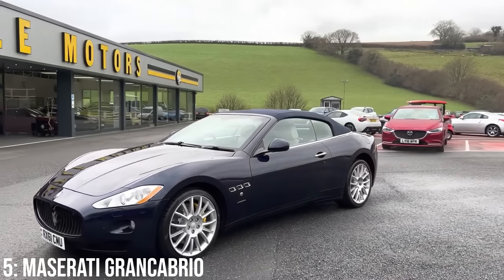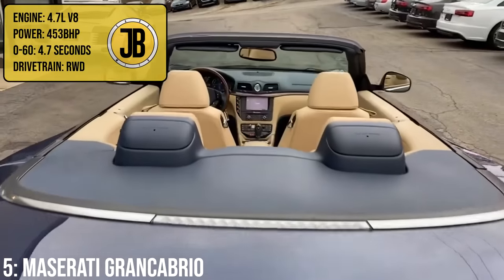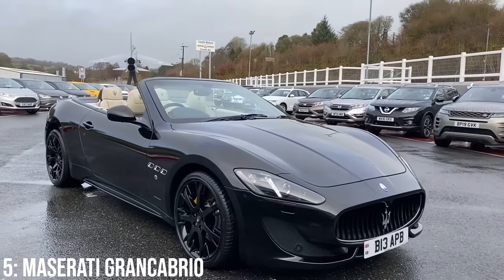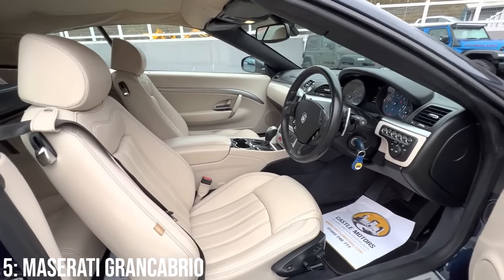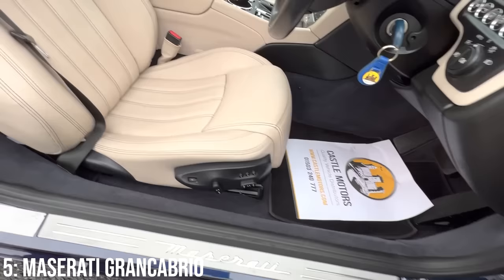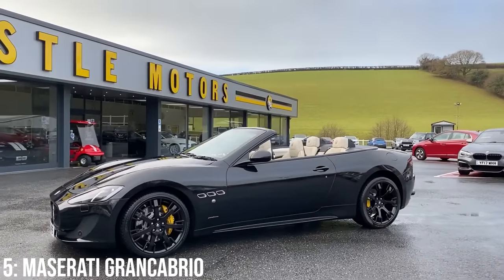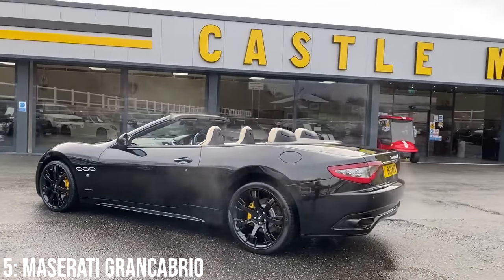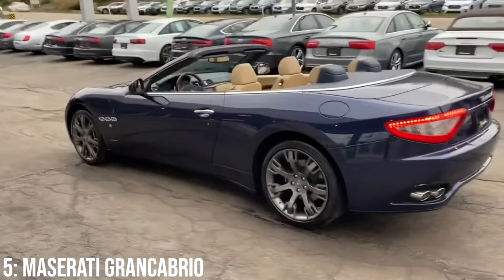When the Maserati Gran Turismo had the S upgrade appear in 2010, the Gran Cabrio arrived too — effectively a convertible version of that car. That means it gets the larger 4.7-litre V8 engine making 453bhp, taking it to 60 in 4.7 seconds. That V8 was developed alongside Ferrari, so you'll also find it in cars like the 458 — and it sounds amazing. Despite being a convertible, it retains its four-seat layout, making it Maserati's first ever four-seater convertible. £25,000 gets you into one, and £30k is enough for a 2011 example that's done 40,000 miles. Just watch out for known electrical, suspension, and axle issues.